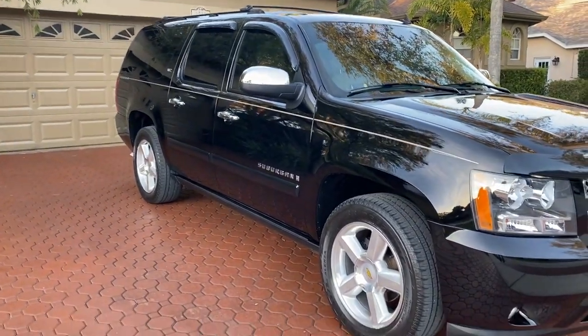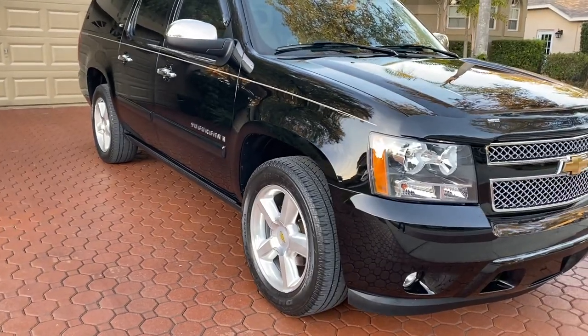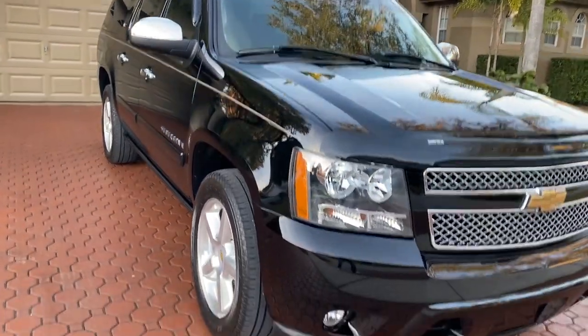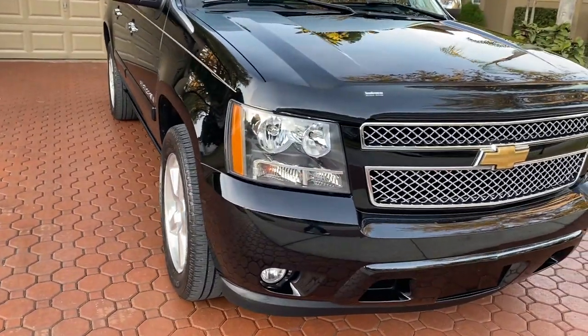Hello, folks, and welcome here once again to Divine Fine Motors. Thank you so very much for being here.